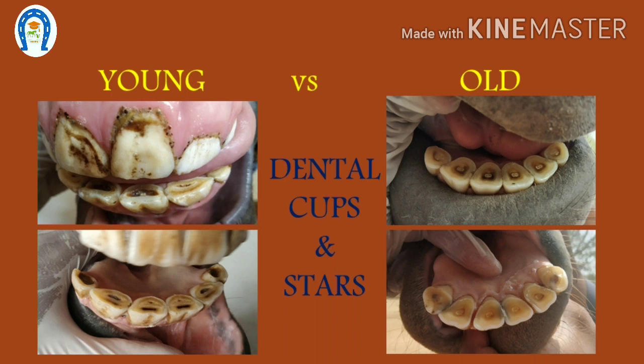Next are dental cups — the infundibular cavity. Until 5 years of age, all incisors will have dental cups. After 6 years they start disappearing. At 12 years of age, all cups will have disappeared, and the horse is then called a smooth-mouthed horse.